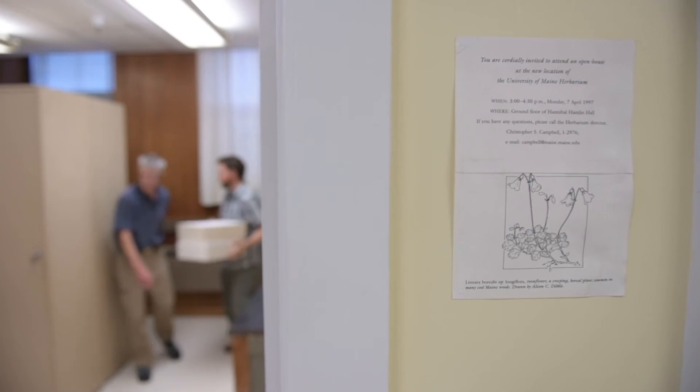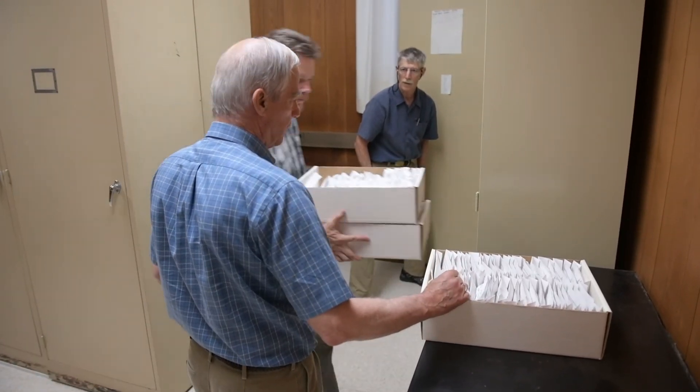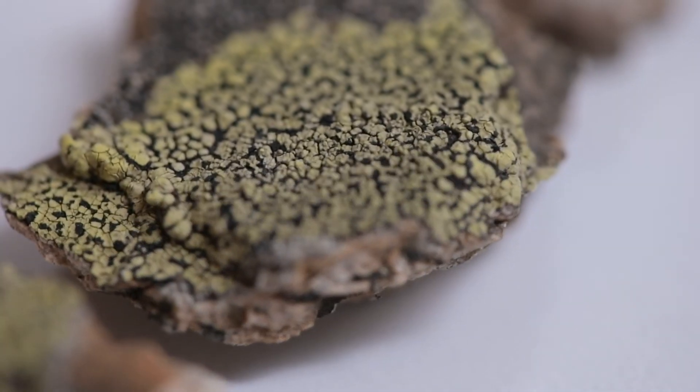We're heavily dependent on the natural world, what's out there. We may think that we can do everything on our own, but we're heavily dependent on plants, trees, all sorts of aquatic organisms. And the only way you know about them is to study them. The herbarium is a storage facility — it enhances the understanding of this natural world and its study.